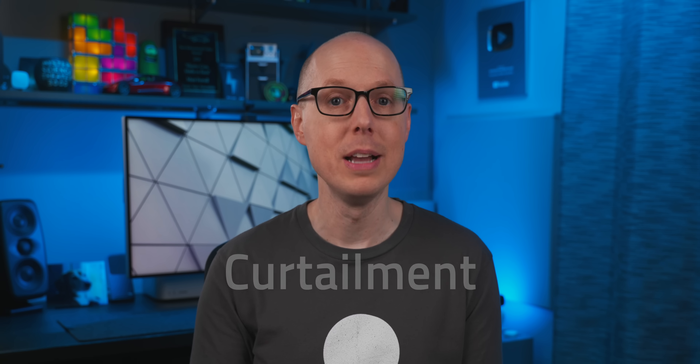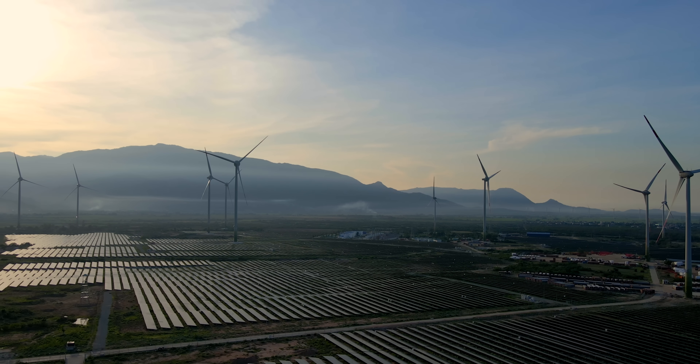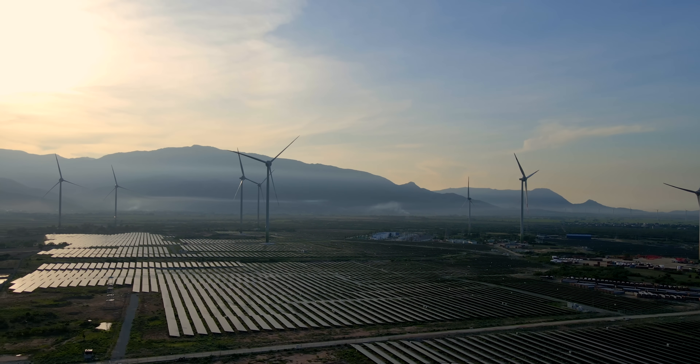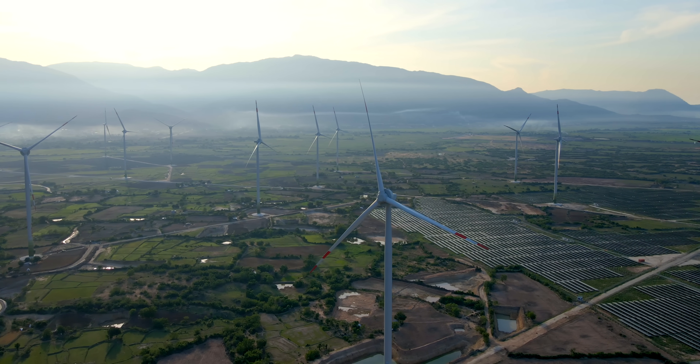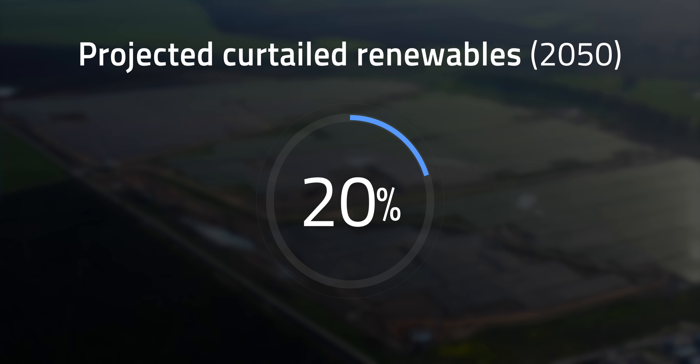One of the main reasons we need to develop more energy storage facilities is to minimize curtailment for renewables like solar and wind — that's when we have more energy output than demand. A good example is when you see wind turbines standing still on a windy day; they've been turned off because there's no demand for the energy being generated. As predicted by the Australian energy market operator, over 20% of renewables will be curtailed by 2050. That's why TES systems could play a role in getting us out of hot water.